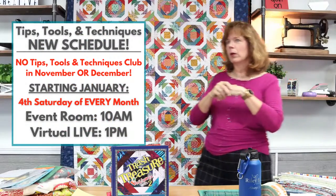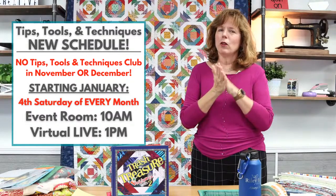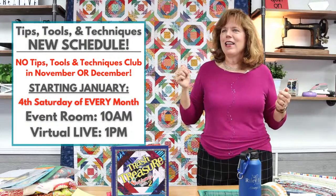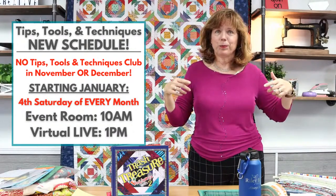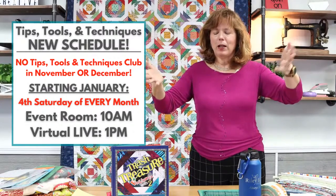One more announcement: no more Tips, Tools, and Techniques in November and December because the fourth Saturday falls on the holiday weekend. Starting in January, always on the fourth Saturday, we're making a big change — we'll be in the event room Saturday morning for a live in-person session, and then at 1 o'clock that same afternoon we'll be here live virtually on Facebook or YouTube. So no more Monday, no more Friday — it's going to be Saturday morning the way it used to be before COVID.